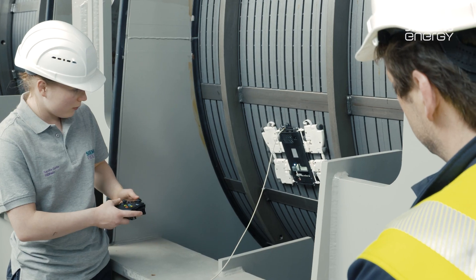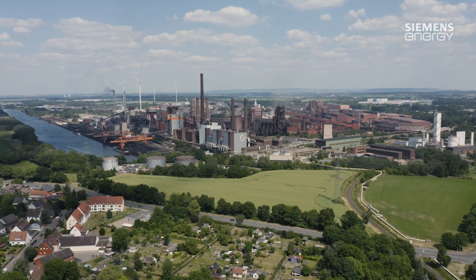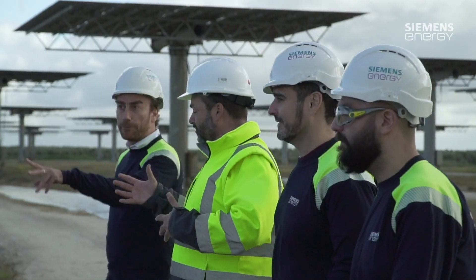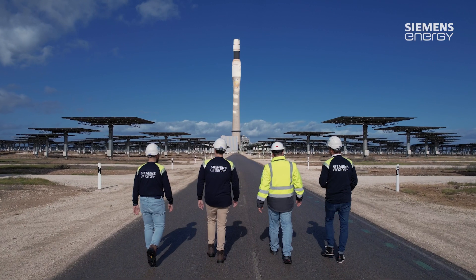From installation and commissioning to monitoring and maintenance 24 hours a day, 365 days a year. No matter where, no matter when, Siemens Energy Field Service is a partner that's always at your side.